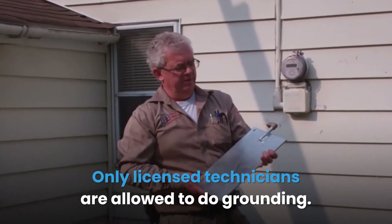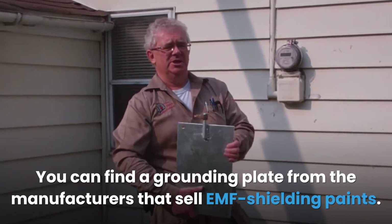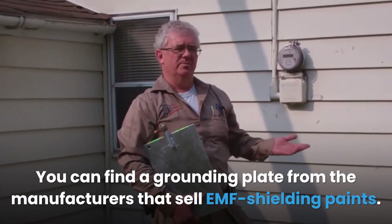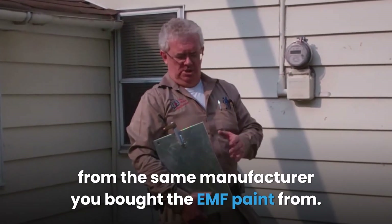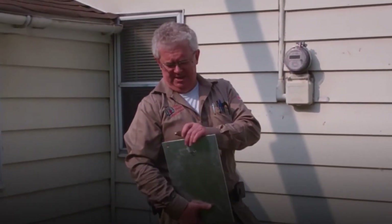Only licensed technicians are allowed to do grounding. You can find a grounding plate from the manufacturers that sell EMF shielding paints. For the best results, make sure to get the grounding plate from the same manufacturer you bought the EMF paint from.